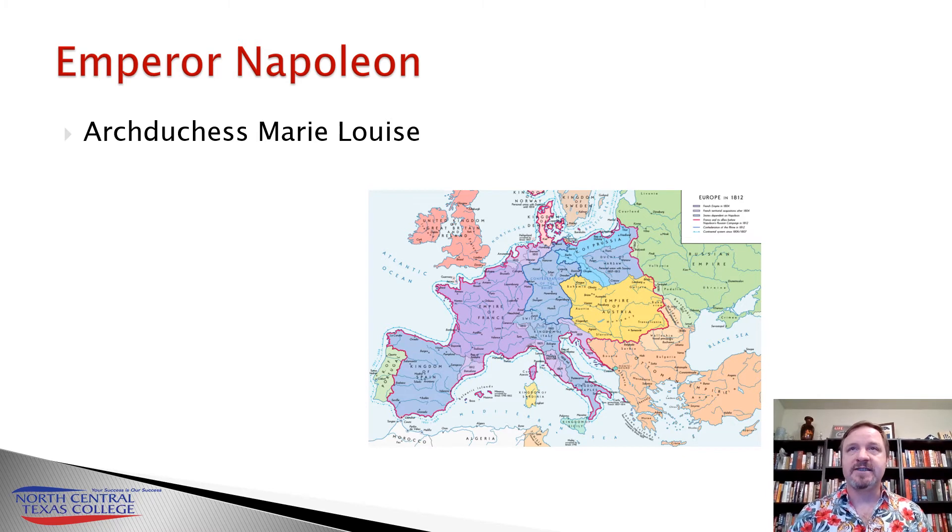His continental system was designed to challenge and break the British will. This is kind of a predecessor of the EU — it's Napoleon's plan to get around what he called the nation of shopkeepers. He devised it in 1806, and it was a tariff union, a common market for all of Europe. If you're a member of the continental system, which pretty much all of continental Europe was, there are no tariffs between the European states.